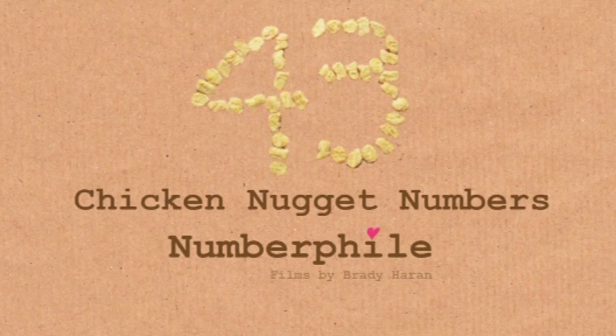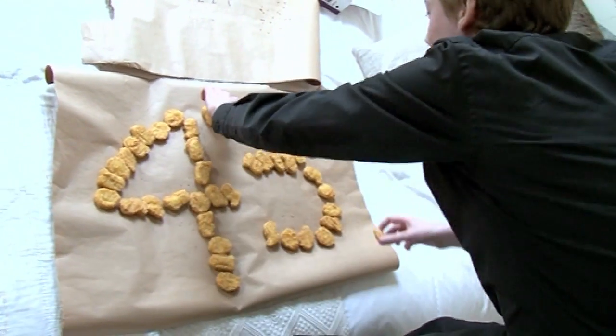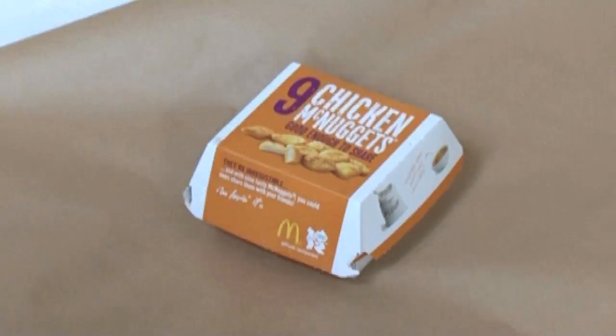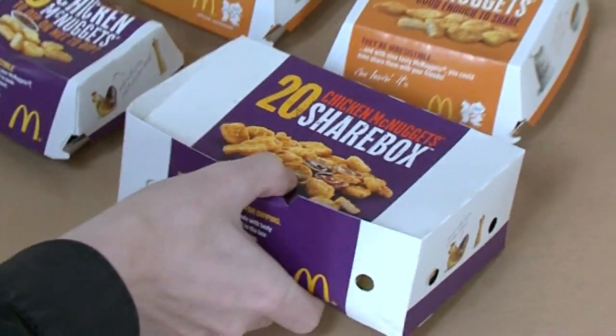43 is a very special number with chicken nuggets. It's the highest number that you can't make by using the standard packs that you get from McDonald's. The packs are 9, 6 and 20. There are a few other numbers that you can't make. You can't make one, because they don't sell them in ones. You can't have two or three, but 43 is the biggest.